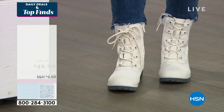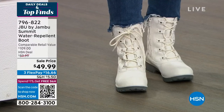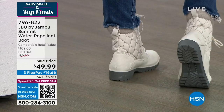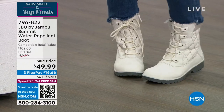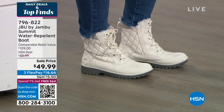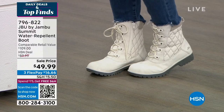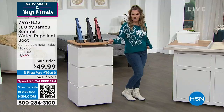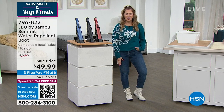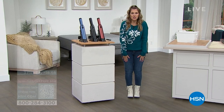These are JBU by Jambu water-repellent boots with adorable mixed media. Love the quilting feature, the lace-ups, and you can set it and forget it with that inside zipper. They've got great traction, so whether you're hiking or dealing with sleet, snow, or outdoor elements, your feet will be adorably cute and protected. Should be $109, now $49.99. Only $16.66 to get your brand new Summit Boots home, with a full presentation coming up in just a little while.